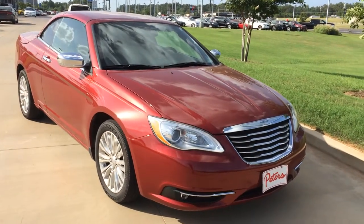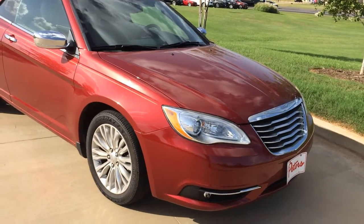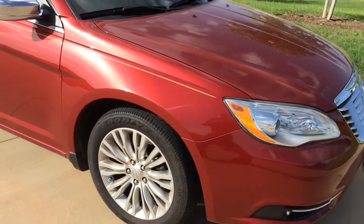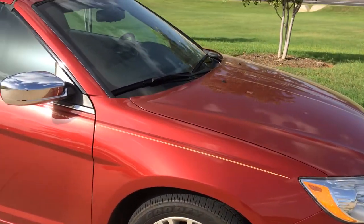This is Isaac at Peter's Chevrolet Chrysler Jeep and Dodge here in Longview. This is that 2012 Chrysler 200 convertible that you inquired about online. I've already walked around the car, so I know what to expect, and I don't mind sharing with you exactly what I've found on this detail to detail.